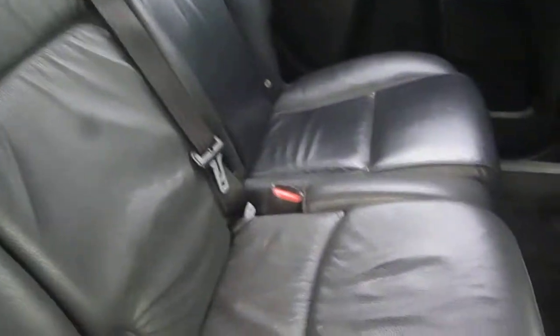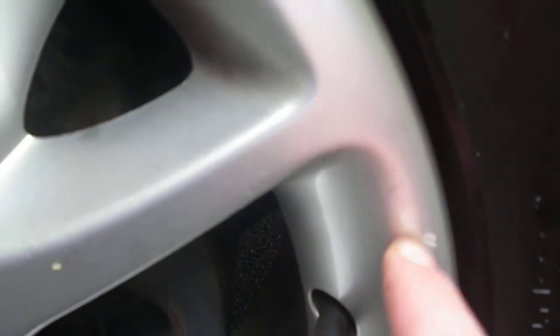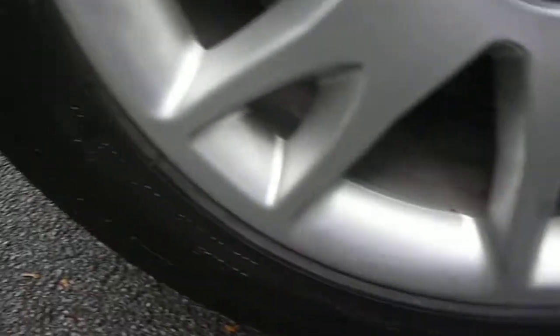Offside rear door card is in good condition. Rear seating also looks good, with a built-in centre booster seat. Offside rear arch has a slight scratch — a good buff should get that out. Offside rear wheel has the slightest of kerb marks, but is in good condition for its age.